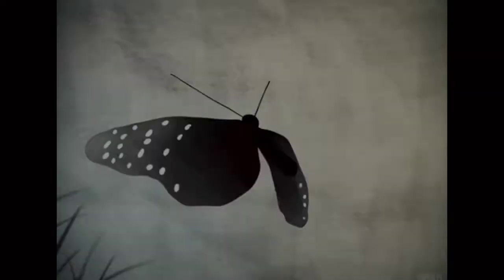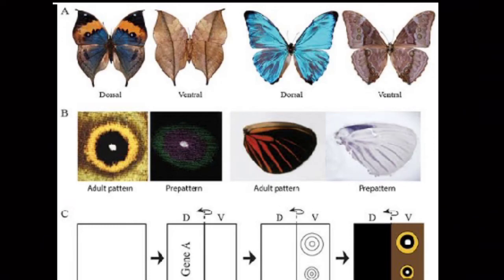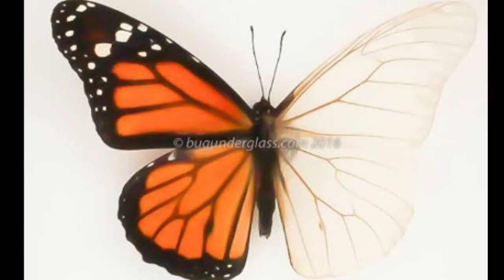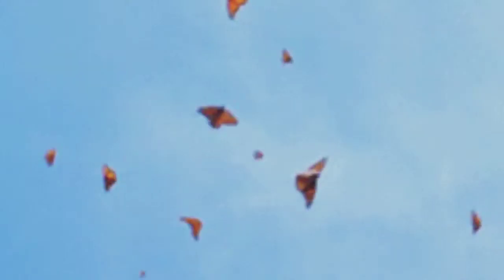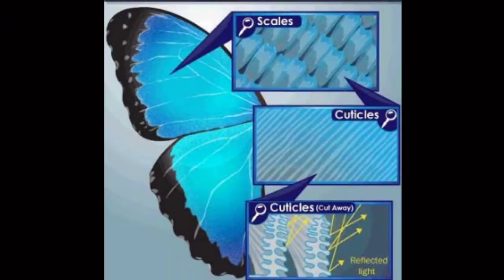Do you know what butterfly wings are made of? They are actually pretty complex. The main structure of the wings is made of thin layers of chitin, a protein that makes up the outer shell of the body. These layers are so thin that you can see through them. They are covered with thousands of tiny modified hairs called scales that reflect the light, creating the extraordinary colors and patterns we see.